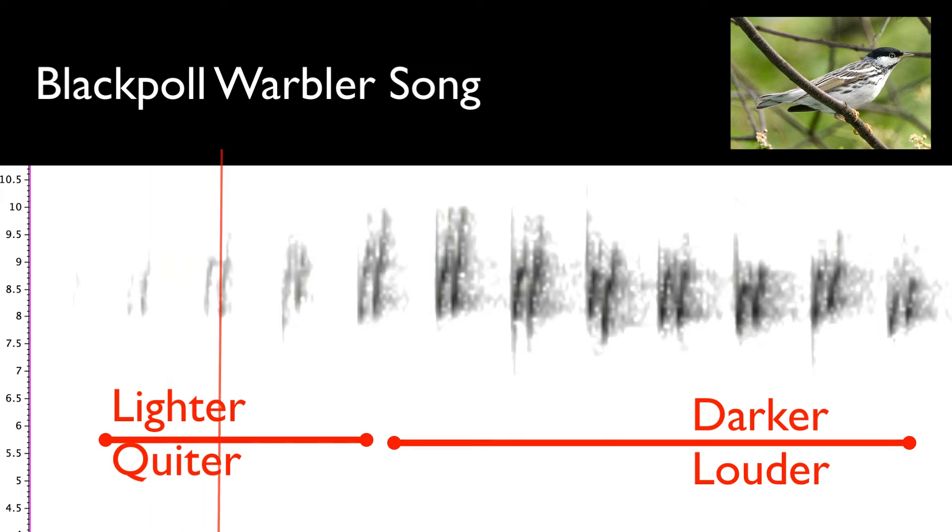In this Blackpole Warbler song, you can see that it gets from quiet to loud. By the way, Blackpole Warbler has a very high song, so if you can't hear that, it may just be a normal sign of age-related hearing loss. I certainly have that issue, but as I always say, if you're out in the field and you don't hear anything, it's probably a Blackpole Warbler.